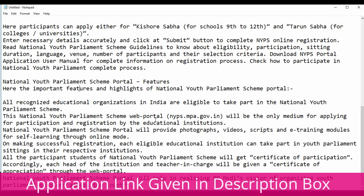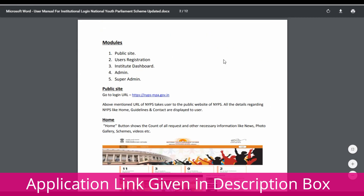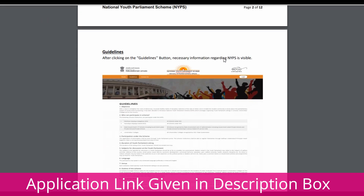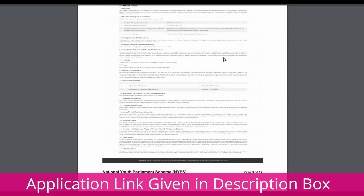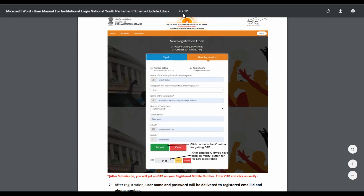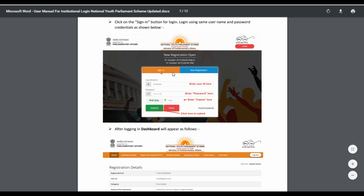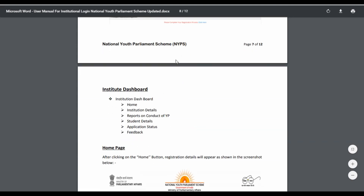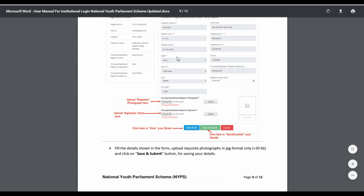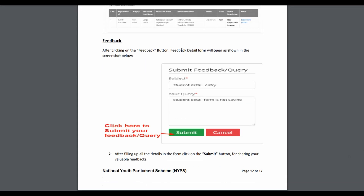The National Youth Parliament Scheme portal will help in realizing PM Modi's vision of organizing youth parliament sessions across the country. The complete user manual and guidelines of the web portal are available. You can also contact them for any queries. After logging in, the dashboard shows: Registration Details, Institute Details, Student Details, Application Status, and Feedback.